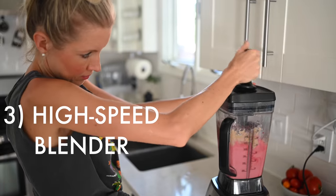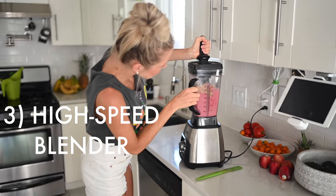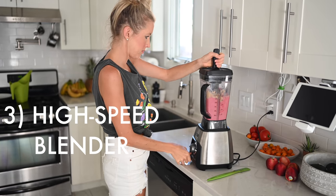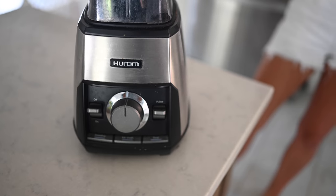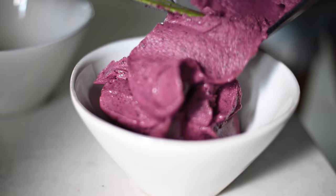Number three is a high-speed blender. This is our most utilized, most prized possession in the kitchen. We use it at least once a day, usually more like two or three times a day. If you are busy, you've got your hands full with kiddos, or you're always on the go, a blender is amazing. Both blending and juicing have their time and place — blending keeps the fiber intact where juicing removes it.